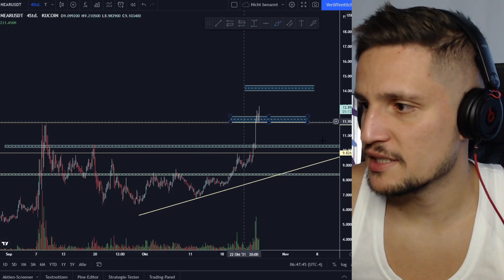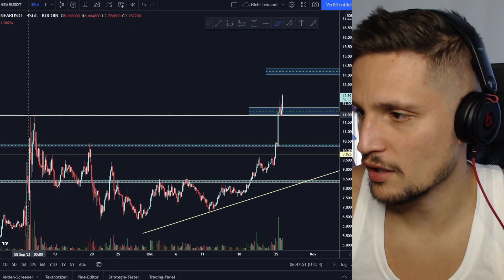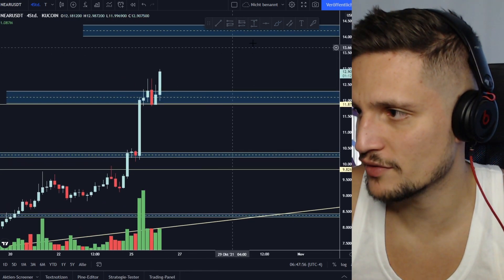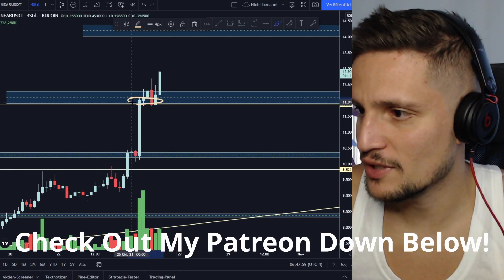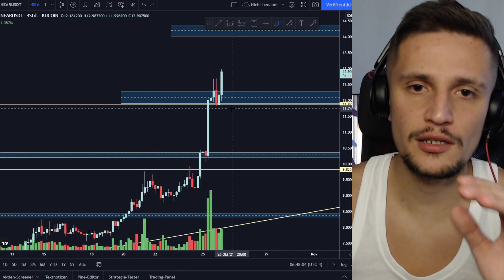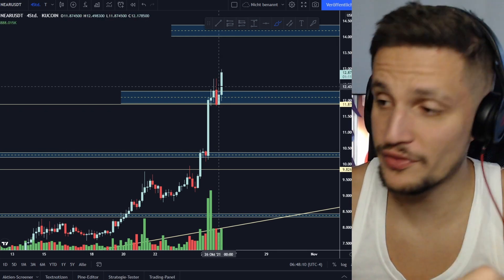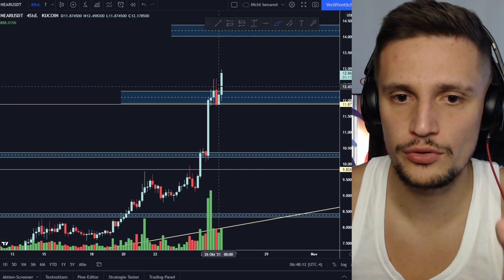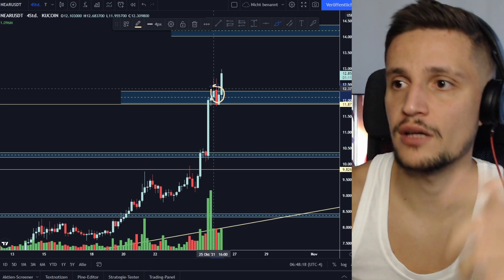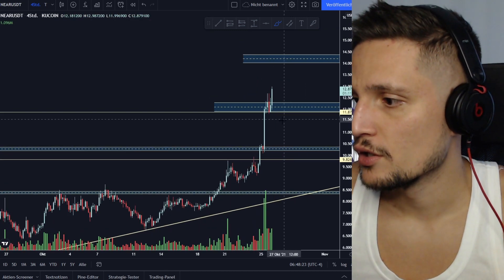What basically happened is we first took out the previous all-time high around $11.90, and then we saw a perfect sideways consolidation above this previous resistance. We successfully flipped this resistance into a new support. That's why I'm always telling you: if you want to make a breakout trade, always wait for a sideways consolidation above the resistance, and if we can flip it into a new support successfully with buyers stepping in at that area, then you can consider making a long breakout trade from there.